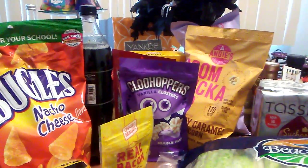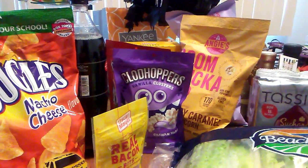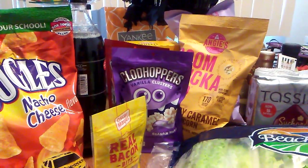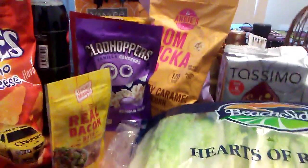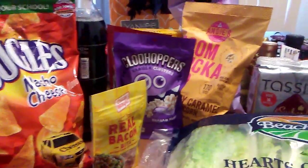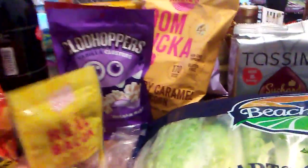Hello, this is Krystal and I'm here with just a really quick 99 cent store haul. I did go to a couple of 99 cent stores and I'm going to go to another one in the afternoon because unfortunately the freezer section has just been really weak. So I'm going to show you what I did get.